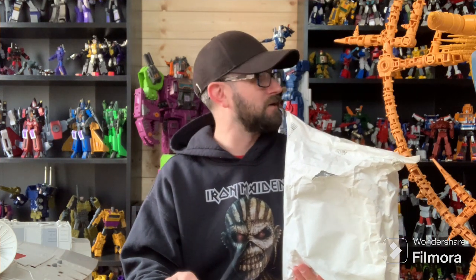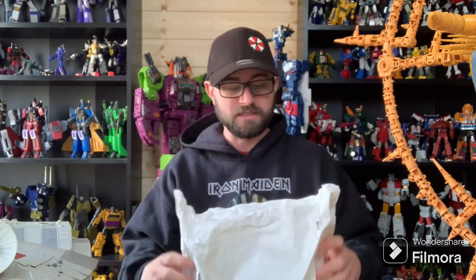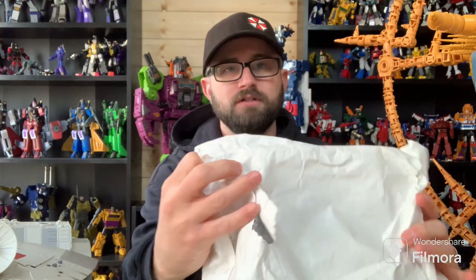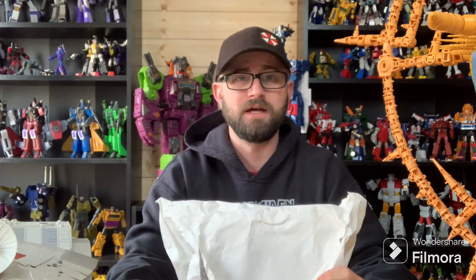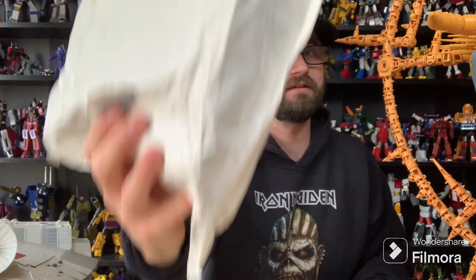I got the figure for a decent price and couldn't find it anywhere. It's one of the figures I did want — I think I got Grimlock, obvious reasons. But just before we open it, as you can see there's a big glaring tear here and I can already feel that this box is absolutely battered and bruised. And you can hear something is rattling inside.